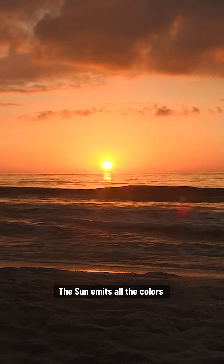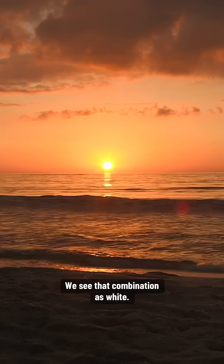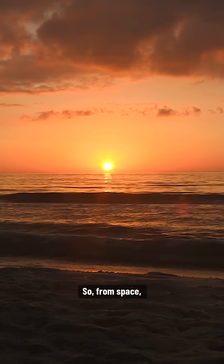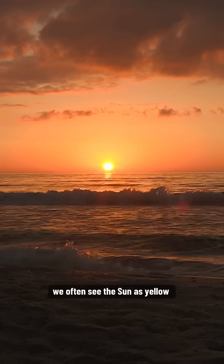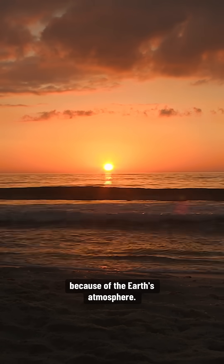The sun emits all the colors of the rainbow, and we see that combination as white. So from space the sun appears white, but here on Earth we often see the sun as yellow when it's high in the sky because of the Earth's atmosphere.